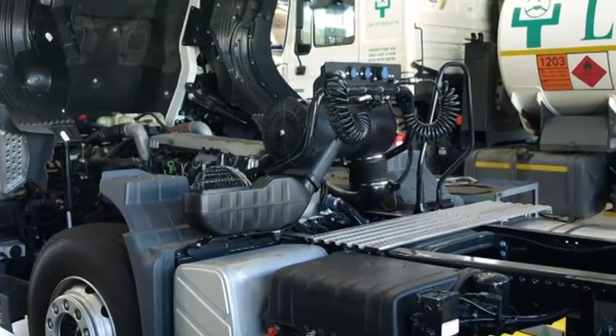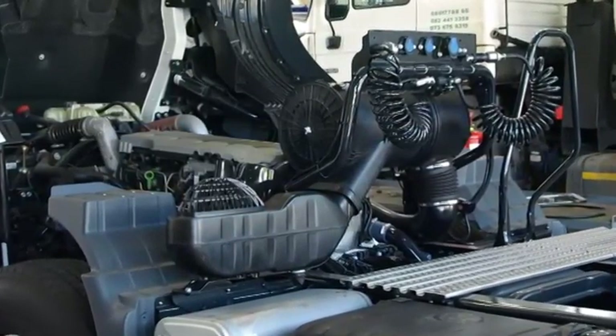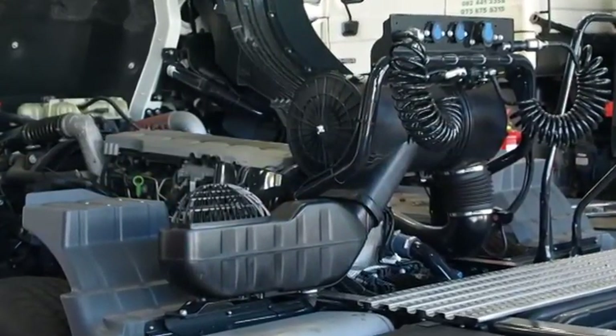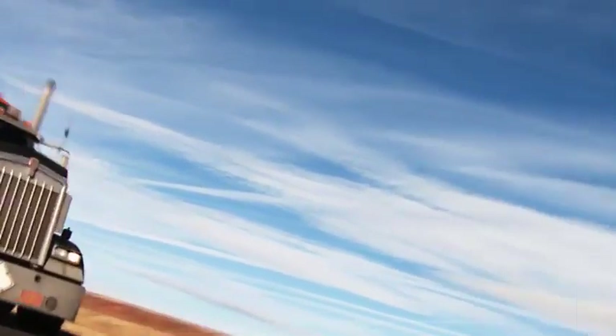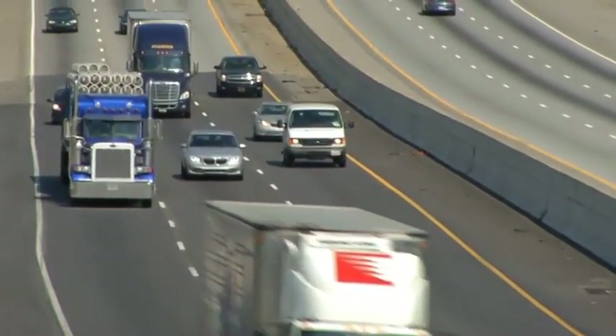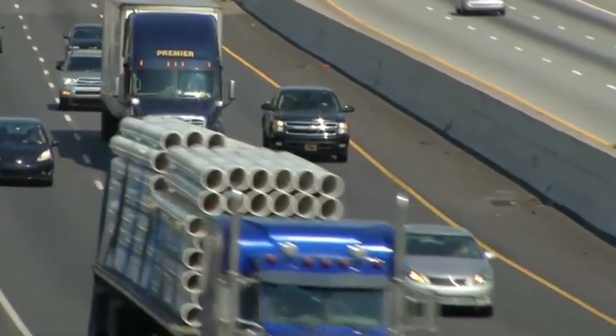Da die Hersteller für Hochleistungsmotoren immer mehr Geräte in den Motorraum verbauen, um die Fahrzeuge effizienter zu machen und die Abgasnormen einzuhalten, zählt jeder freie Platz. Zu dieser Herausforderung kommen die höhere Leistung und höhere Temperaturen der Motoren. Das macht kühlere, sauberere Luft aus einem kleineren Luftfiltersystem absolut notwendig.